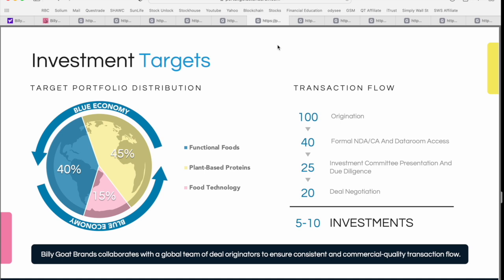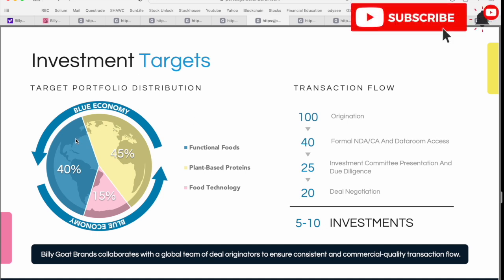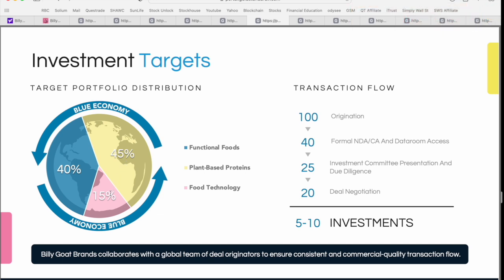Now that we've talked about those three categories or investment themes, this slide talks about the investment goals set out by the team at Billy Goat Brands, with different portfolio distribution percentages. The goal is about 40% exposure to the functional food space, 45% — the largest category — to plant-based proteins, and about 15% focused on food technology such as packaging. These all combine to support that blue economy theme and ensure companies they're partnering with are living into that ESG mantra.